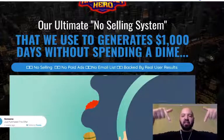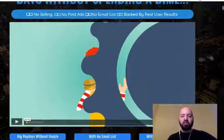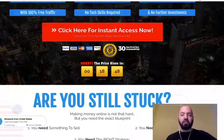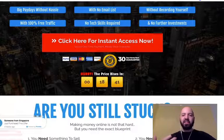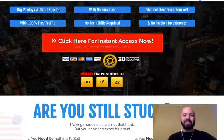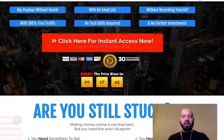If this interests you, click the link in the description area or in the comment section. There's a Warrior Plus link that's going to take you through to this sales page, which I'm going to talk you through in a moment. You can purchase this and also get my special bonuses. I think this is perfect for anyone who wants to make big paydays without hassle — selling affiliate products without the usual complexity.